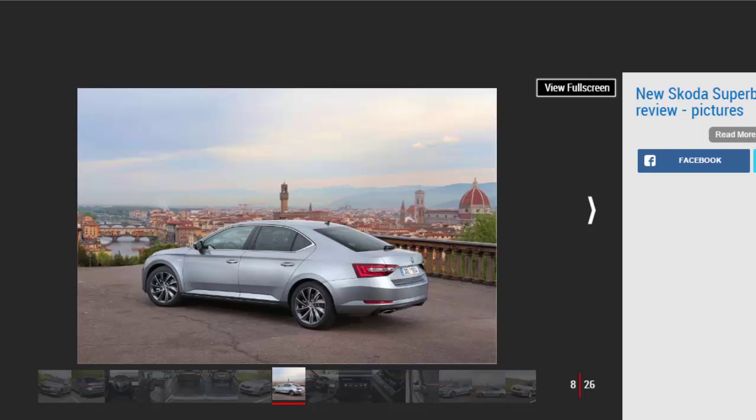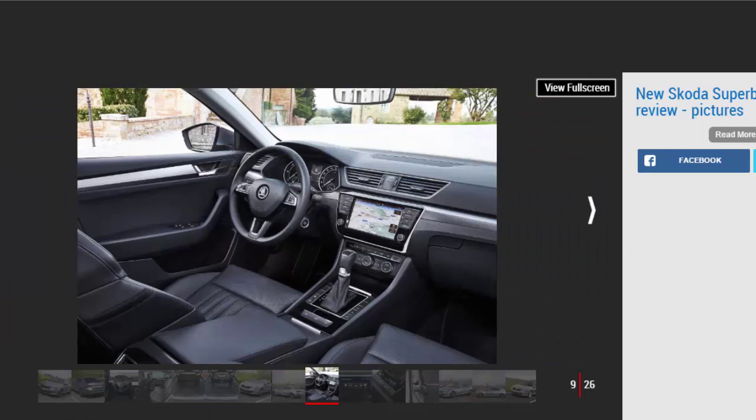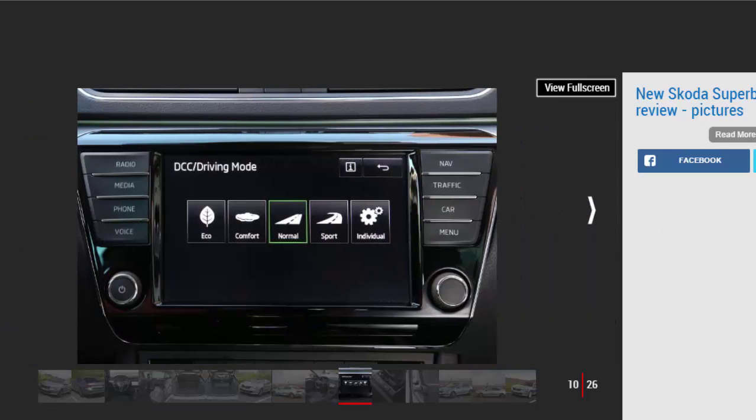The Superb, as the name might suggest, is Skoda's flagship model. It sits at the top of the range and is designed to offer all the space, refinement, and quality of a premium saloon, but at a cheaper price than you may expect. The Superb takes aim at the more usual family fare of the VW Passat, Ford Mondeo, and Mazda 6, but the massive space and premium feel mean it can compete quite happily with the likes of the BMW 5 Series or Mercedes E-Class, despite those cars being much more expensive.